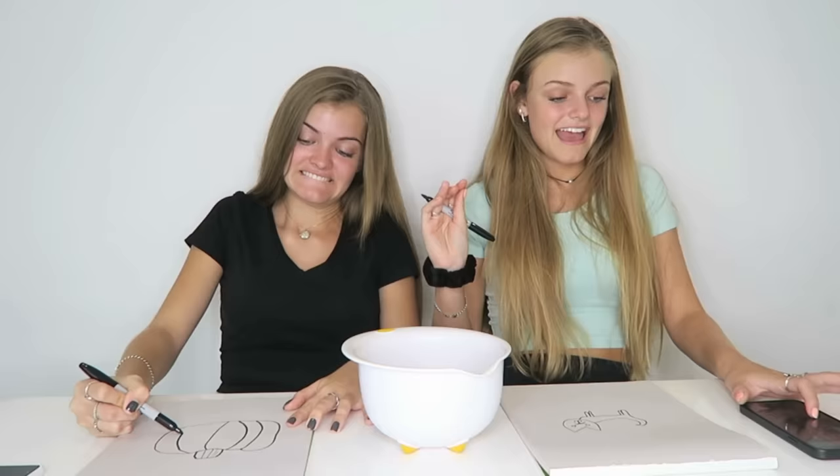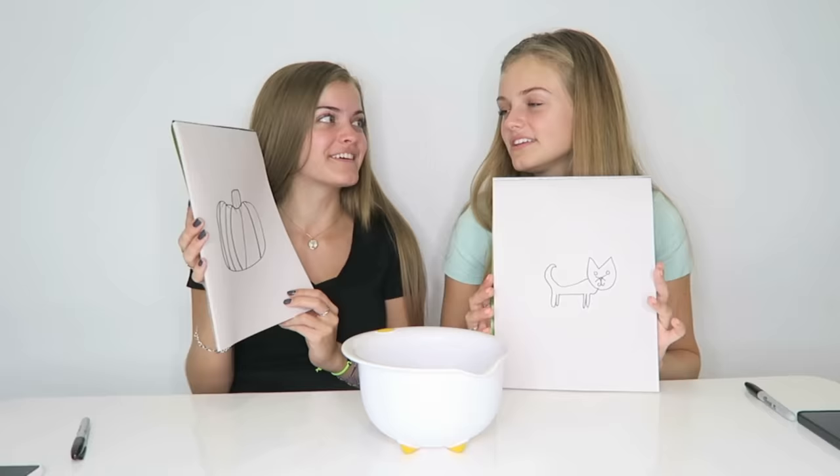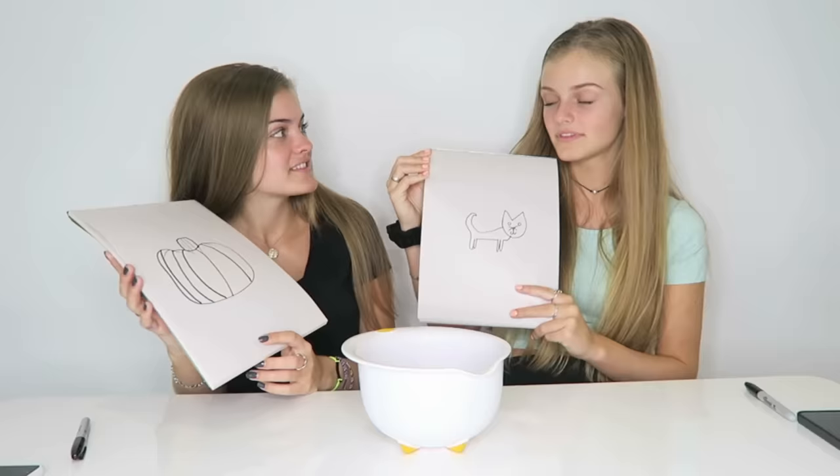After drawing, they reveal their sketches. One host asks if you can tell what hers is, hoping the other can figure it out. The other guesses 'a basket' — it's actually a basketball. One drawing is guessed as a dog. There's confusion: 'Am I buying you a dog? That has nothing to do with decor!'